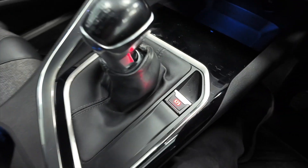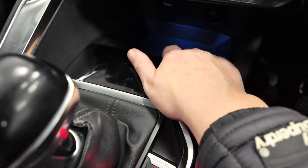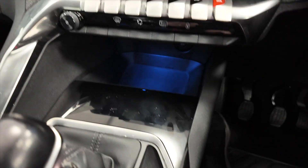A couple of cup holders, your manual gear stick, parking brake, and then there's some space here with a 12 volt and a USB port so you can charge your phone.